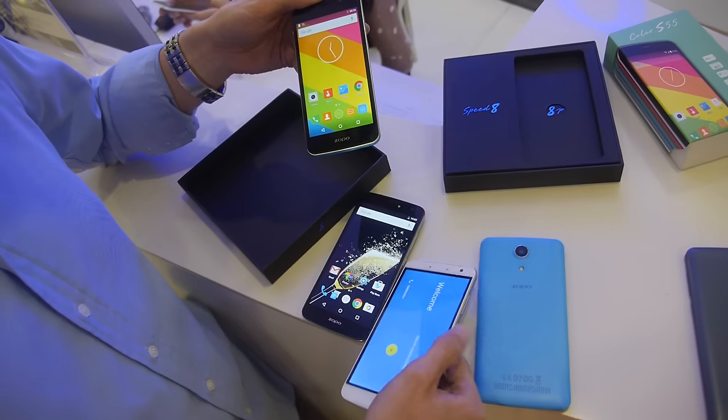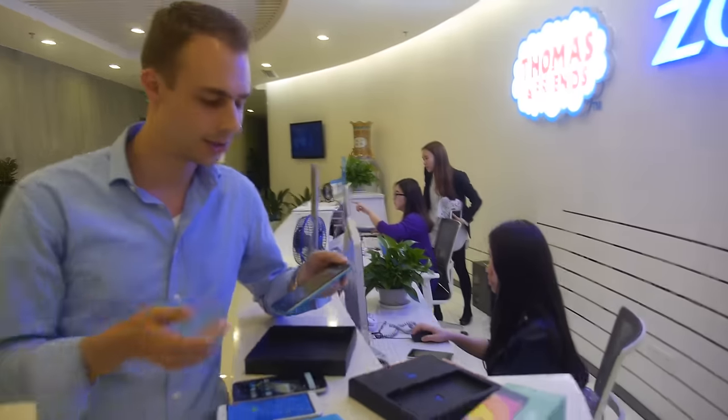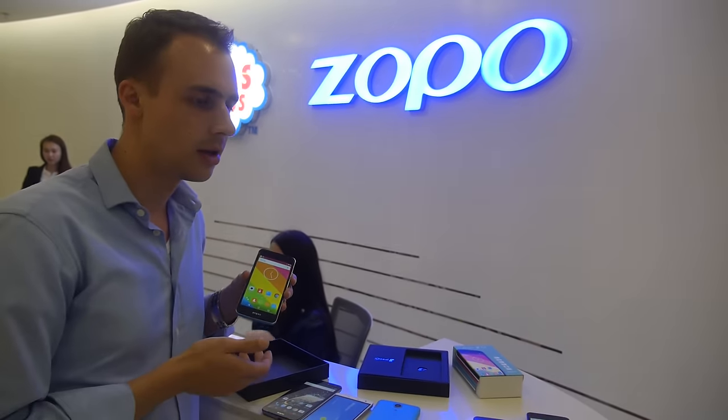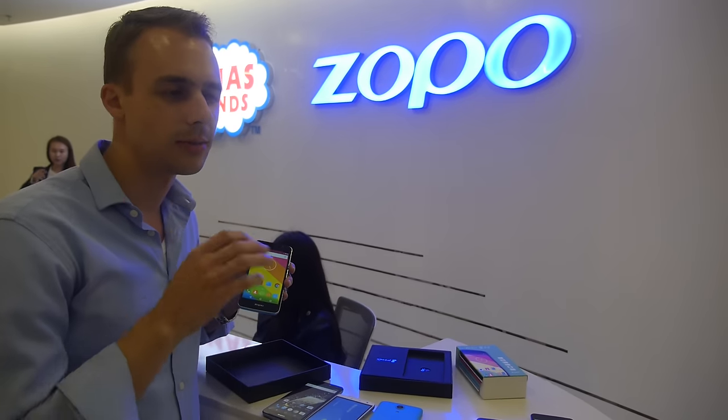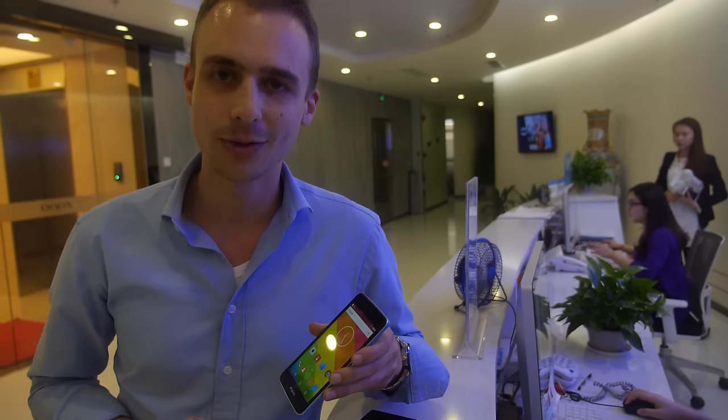We talked with a lot of our users and some media, and we learned that users want to have a stock Android experience. Skins are nice sometimes, but if they're over-skinned with a lot of bloatware, it's not the right way. So once we listened to the consumers, we decided to give you the stock Android experience.